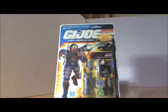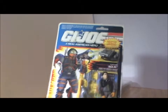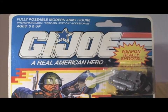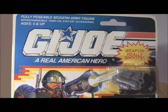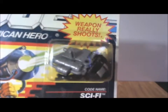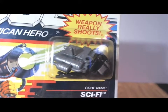We have obviously the GI Joe: A Real American Hero logo. It says 'fully posable modern army figure,' ages five and up. The weapon really shoots — how do you like that? So these were the accessories that this second edition Sci-Fi came with.